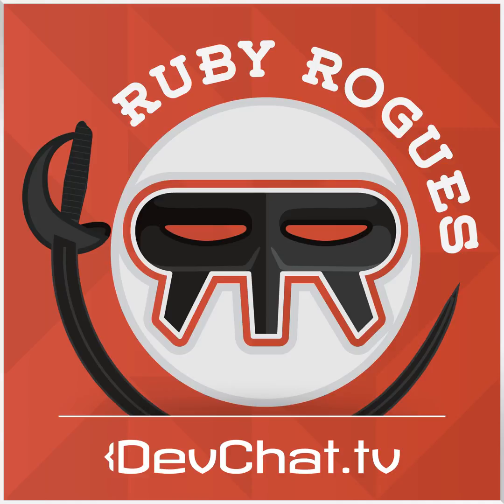This episode is sponsored by CodeShip. CodeShip is a hosted continuous delivery service focusing on speed, security, and customizability. You can set up continuous integration in a matter of seconds and automatically deploy when your tests have passed. CodeShip supports your GitHub and Bitbucket projects. You can get started with CodeShip's free plan today. With a premium plan, you can save 20% off any plan for the next three months by using the code RubyRogues.